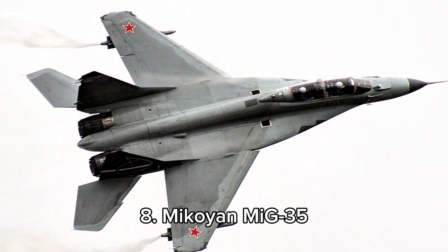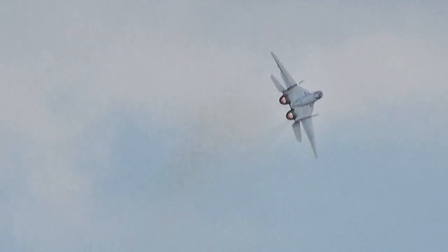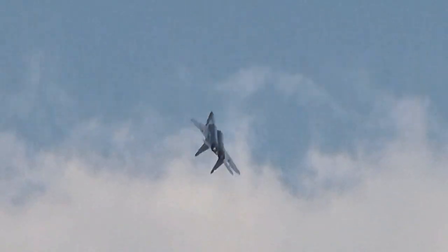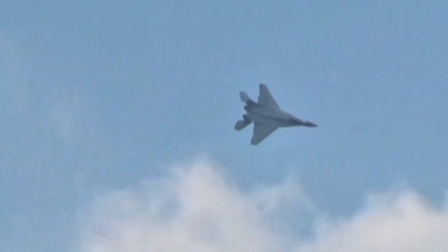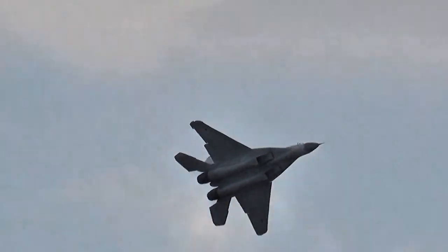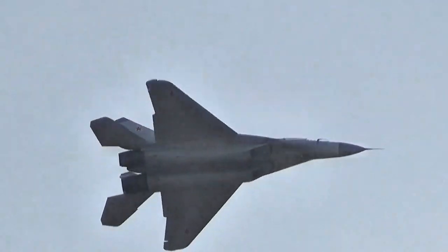Number 8, the Mikoyan MiG-35, crafted by Russia's Mikoyan, is a multi-role fighter jet with a maximum speed of Mach 2.25. Renowned for its exceptional maneuverability, agility, and advanced avionics, it thrives in air-to-air and air-to-ground missions. With dimensions of approximately 17.3 meters in length, 12 meters in wingspan, and 4.73 meters in height, the MiG-35 is used by countries like Russia and Egypt.